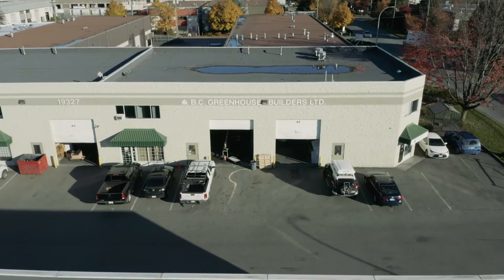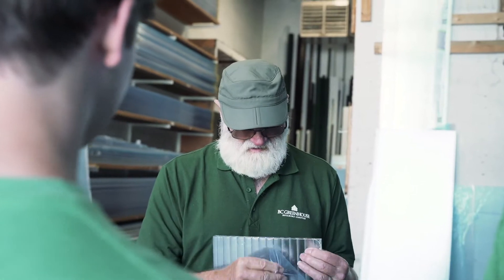My name is Henry Heinen. BC Greenhouse Builders was around in 1951. I started in 59 and I had the opportunity to buy the business in 1972 with my wife. Both of us thought that this would be a perfect business for a family to continue on in.